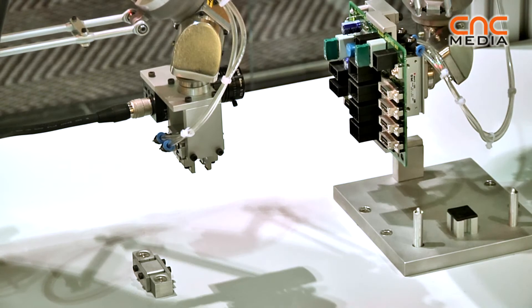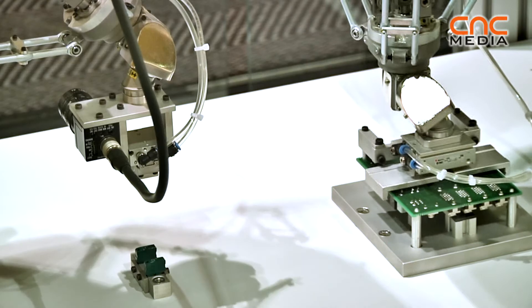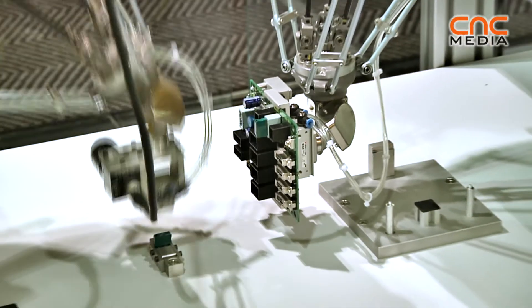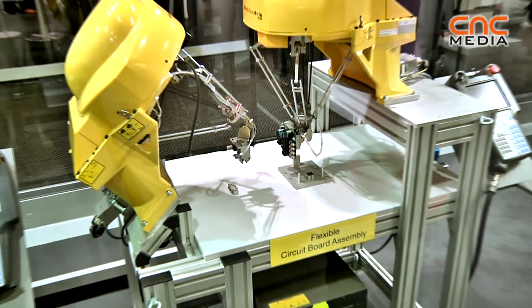As we're showing here with the small M1 robots, they are inspecting micro components. IR Vision is now used more and more to make inspection of very small parts to speed up production, save costs, and increase quality of the production.